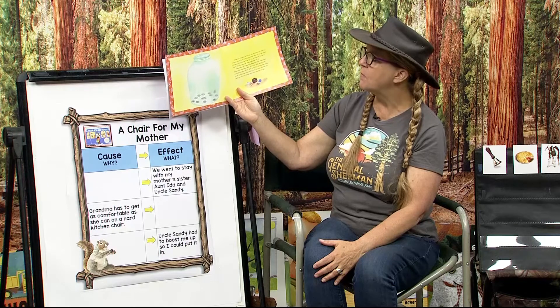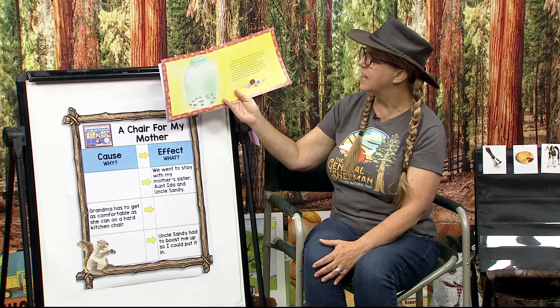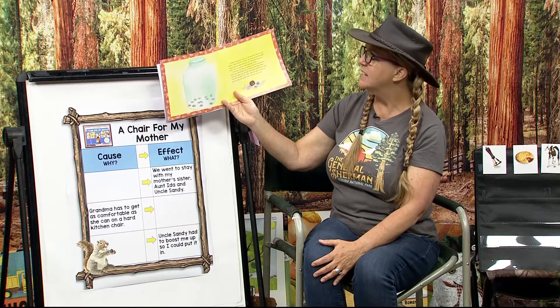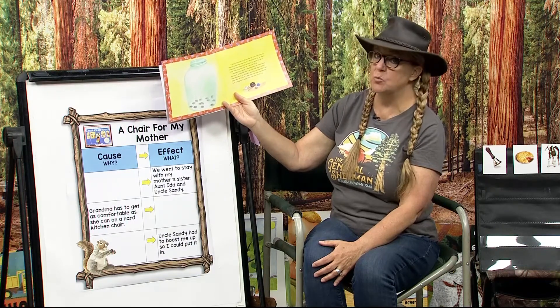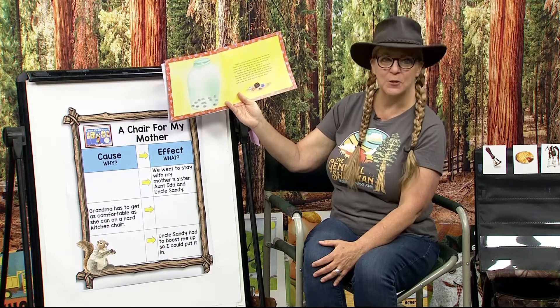It takes a long time to fill a jar this big. Every day when my mother comes home from work, I take down the jar. My mama empties all her change from her tips out of her purse for me to count. And then we push all the coins into the jar. Sometimes my mama is laughing when she comes home from work. Sometimes she's so tired she falls asleep while I count the money into piles.